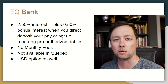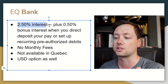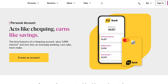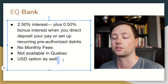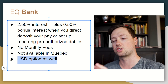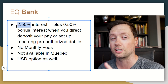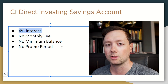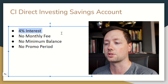I'm only focusing on the best high interest savings accounts in Canada. We start at a baseline of 2.5% plus up to another 0.5% with EQ Bank — to get that full rate you need to set up a direct deposit or pre-authorized debit. There are no monthly fees, it's not available in Quebec, and they do have a USD option. Next is CI Direct Investing, which I really like: a simple 4% interest rate with no monthly fee, no minimum balance, no promo period, and no required monthly contributions.